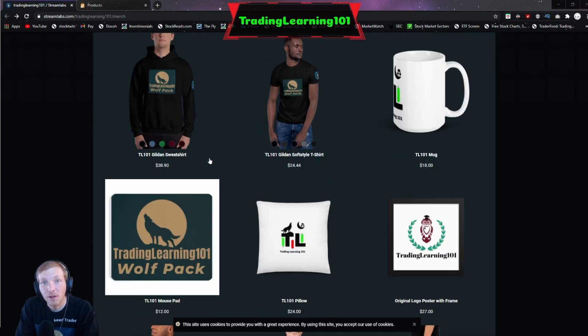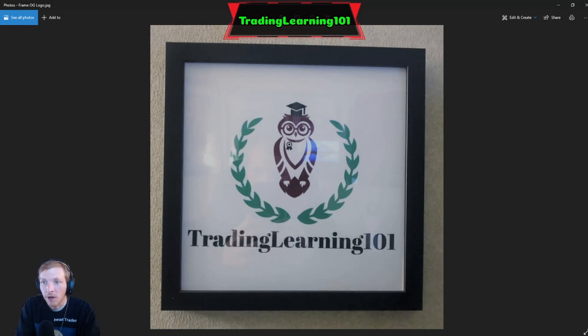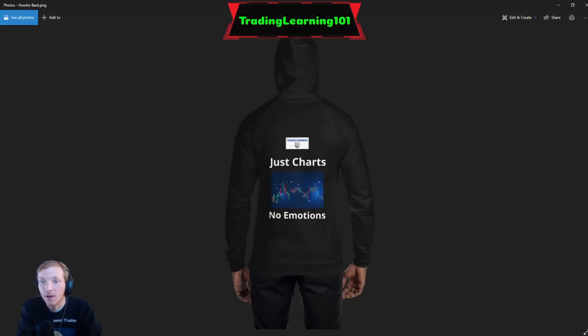This is all on the StreamLabs store. I also have another store — LaunchCart. With LaunchCart I'm able to actually write on these shirts, and I have a few other products on this store. Here are some pictures of the products that came in the mail.